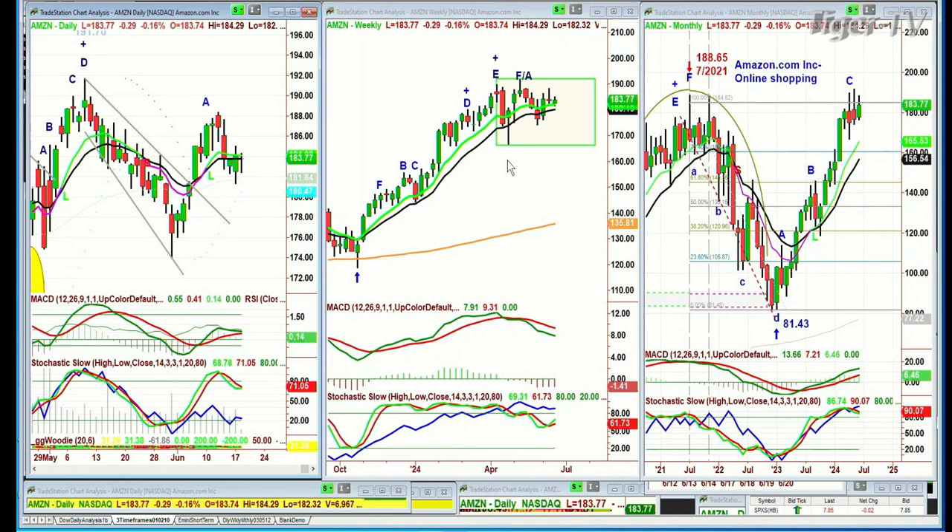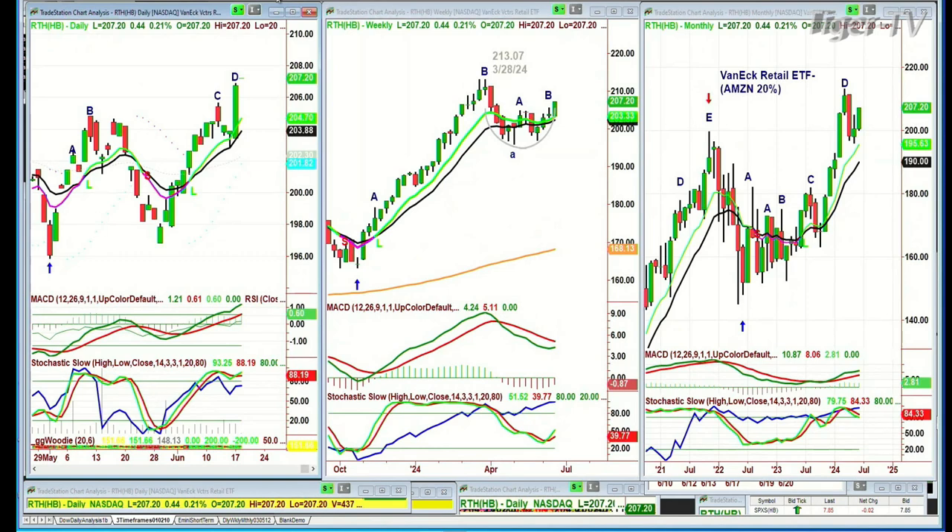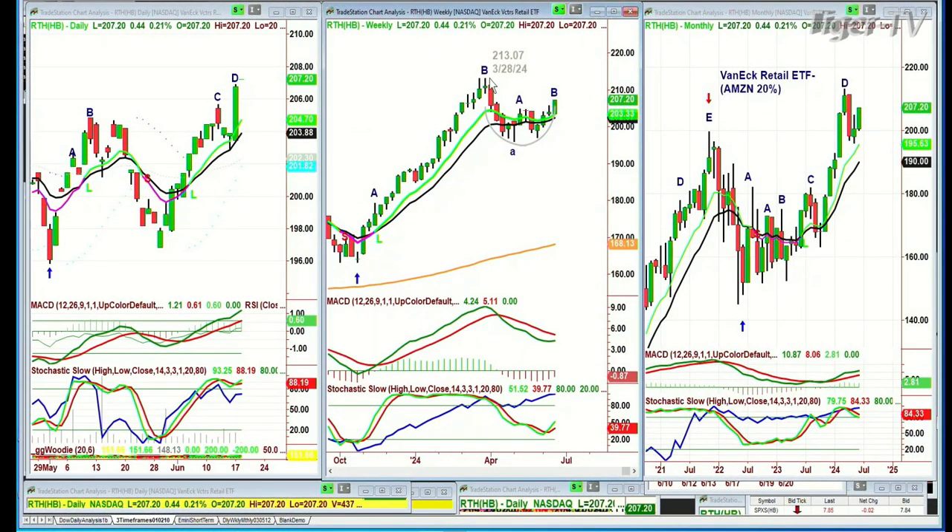Looking at the RTH, the VanEck Retail ETF — good rally today, up a small amount. It does have Amazon at 20%. The all-time high was 213.07 back in March 2024. It pulled back to the 195 area and now it's trading up 44 cents to 207.20 in leg D. It made a peak B all-time high in the weekly chart and a peak D all-time high in the monthly. This is good action.